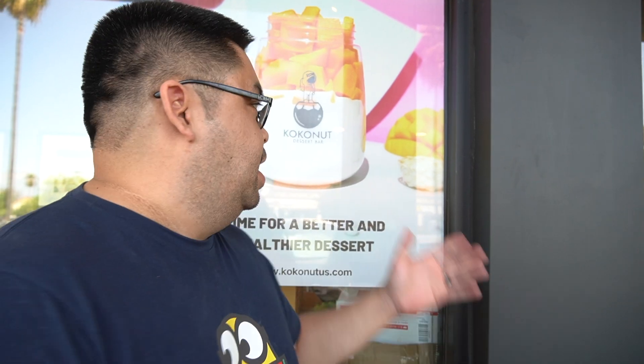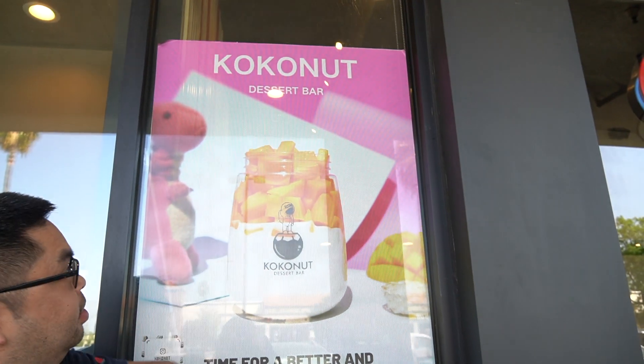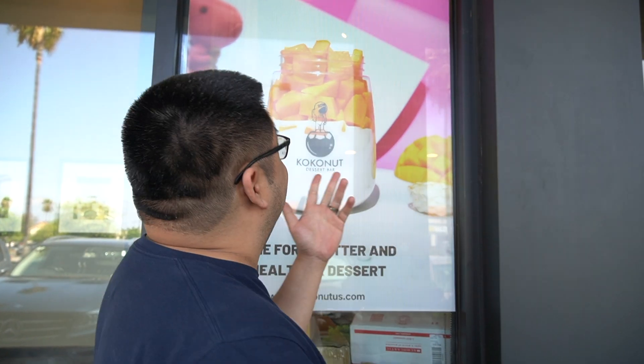Hello, welcome to Canisburg. My name is Ken and welcome to today's video. Today we are at Coconut Dessert Bar out in Chino Hills.